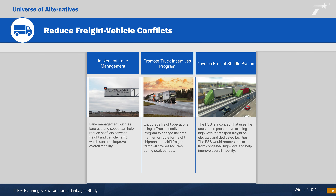The reduced freight vehicle conflicts category seeks to improve safety and mobility by reducing conflicts between freight and passenger vehicles. Strategies include managing the lane use in terms of vehicle type and speed, and providing incentives for trucks to change the time, manner, or route for freight shipment. A freight shuttle system, FSS, would use the airspace above existing highways to transport freight on elevated facilities.